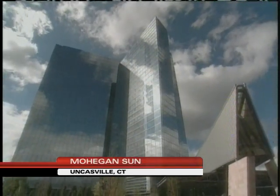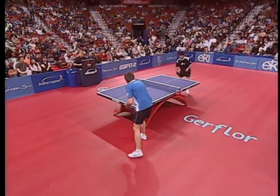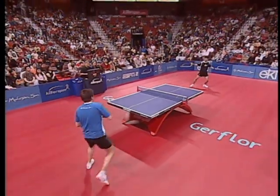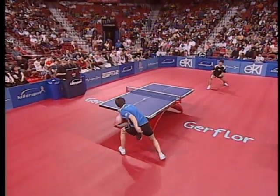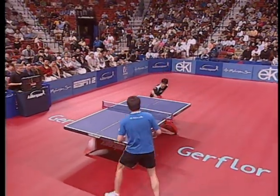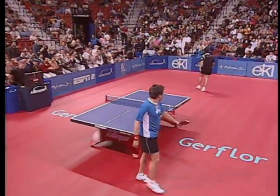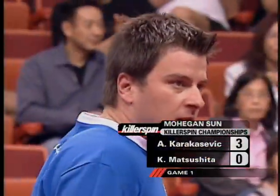From the Spectacular Mohegan Sun Hotel and Casino Resort in Uncasville, Connecticut. He's in command two to nothing. You see the defense already. Koji way back has an answer for the drop shot. What a rally. You can see the touch of Karakasovic.